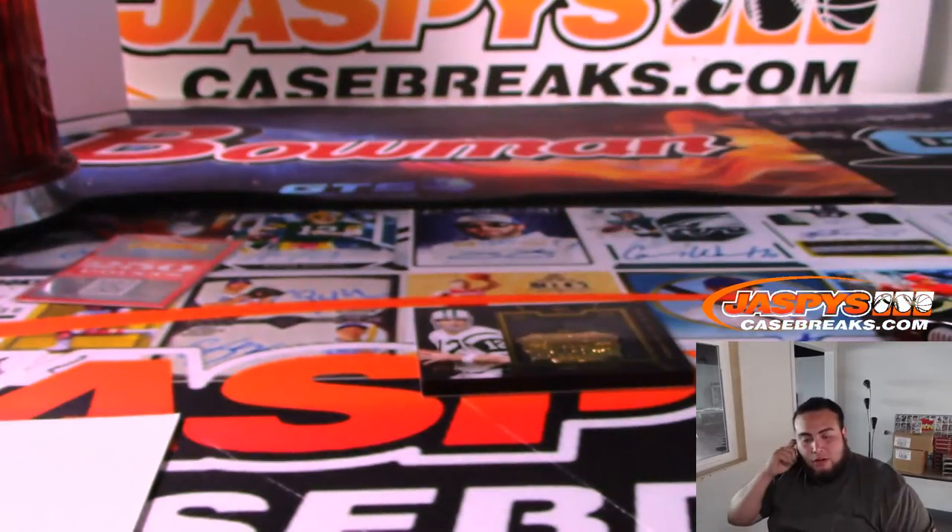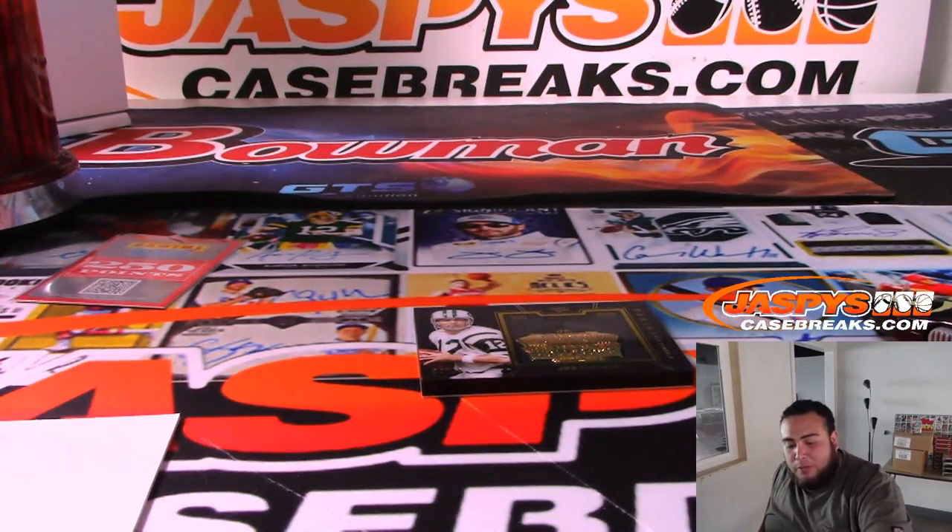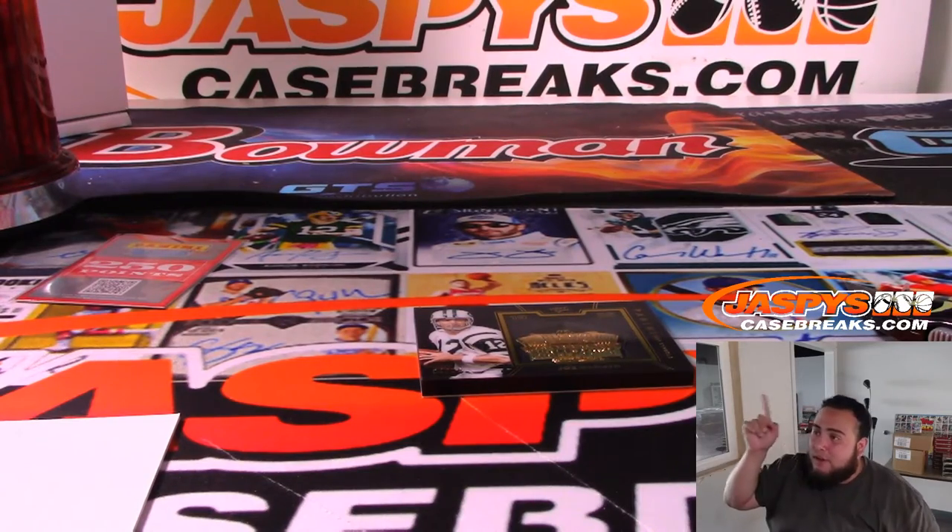And there you go everybody, that was the break. Really nice stuff here guys, but no bigger rookie autograph in here — no Dak, no Zeke, no Wentz, no Goff. A lot of Wentz relics, Goff relics. But hey, the second half could be very, very loaded guys. JazpysCaseBreaks.com. We have 250 points to randomize for one lucky customer in this break — let's quickly go to the random.org screen.